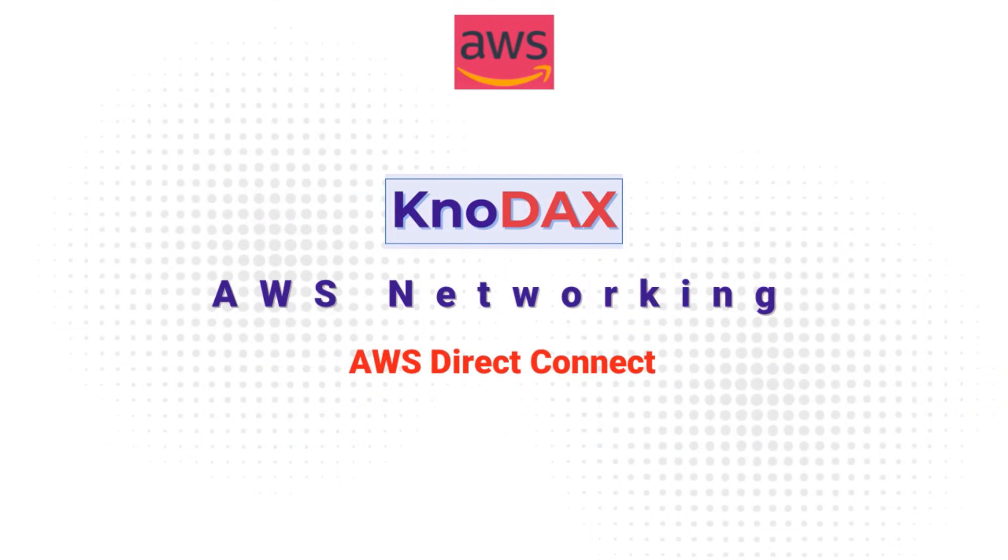Welcome to this video on AWS Direct Connect. In this video, we're going to break down everything you need to know about AWS Direct Connect — what it is, how it works, and why it's a game changer for hybrid cloud environments. Let's get started.